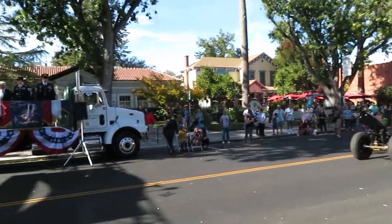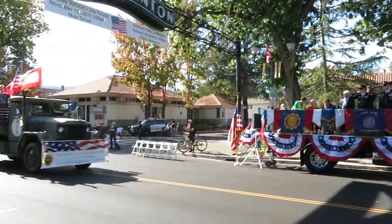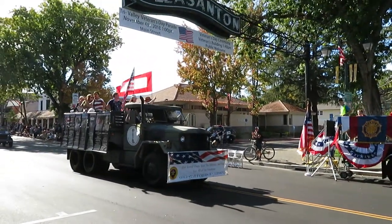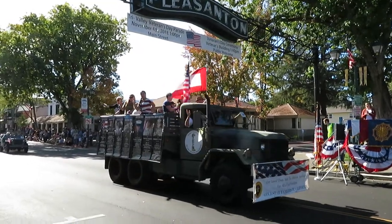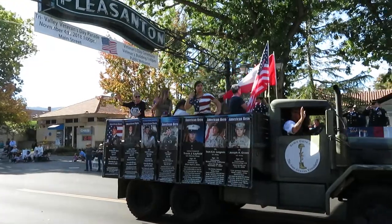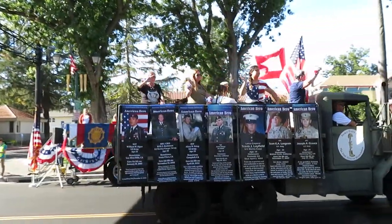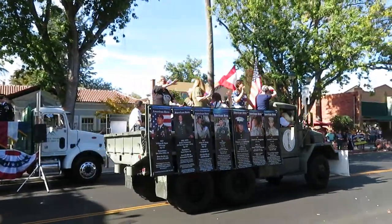Ladies and gentlemen, please rise as we welcome our Gold Star families. We are honored today to have our Gold Star families as part of our parade. These families have paid the ultimate sacrifice for our freedom and security. Each of these families represented here today have lost a loved one in combat. Please join me in thanking these families for their participation here today.